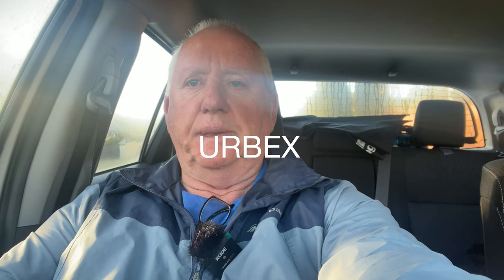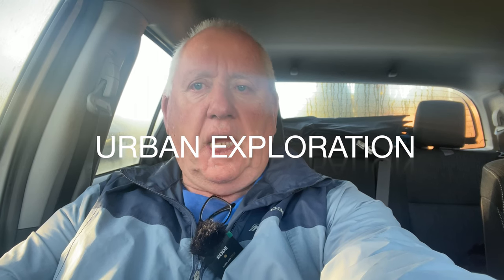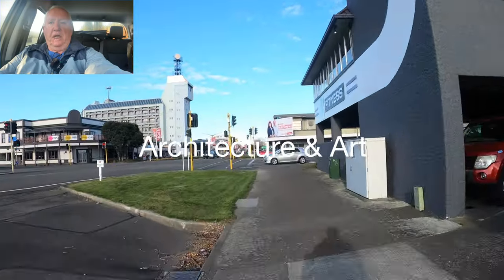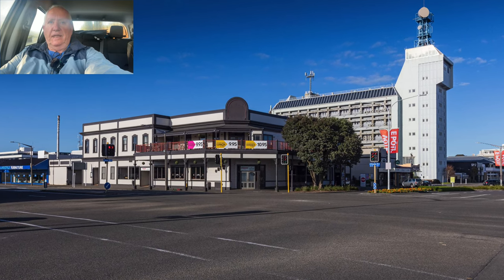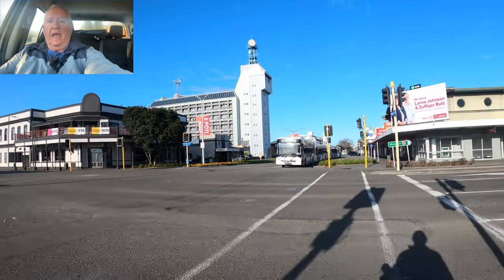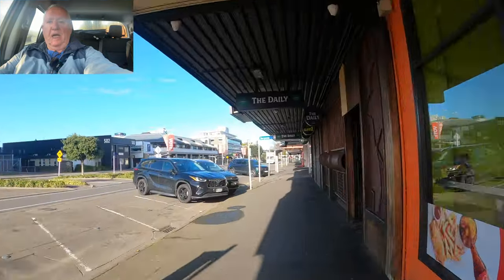Good morning, it's Saturday the 17th of September at 7:30. Today's video is all about Urbex, short for Urban Exploration. I'm heading off into town and I'm going to spend an hour this morning walking around the centre of town, looking at architecture and art for the most part. We have some interesting buildings in town, old and new, some photogenic and some not so photogenic, and also some interesting art, both in terms of wall paintings and sculptures.